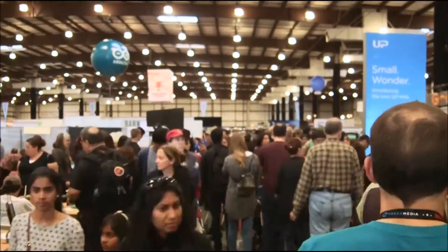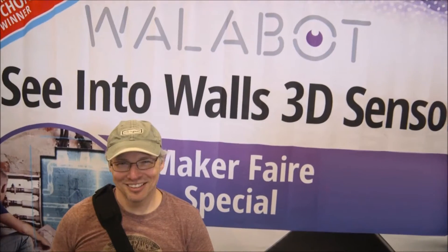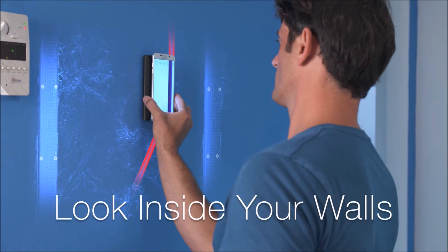So here we are at Maker Faire San Francisco. What we have over here is actually a small radar you can hold in your hand, attach to your laptop, attach to your smartphone, and start seeing the world in ways you never saw it before.